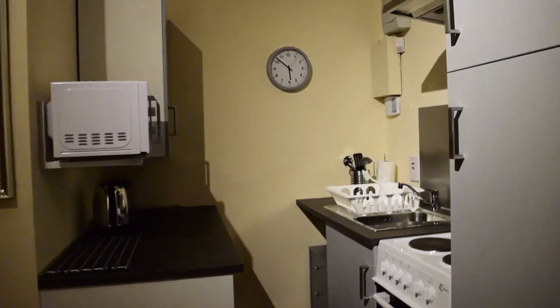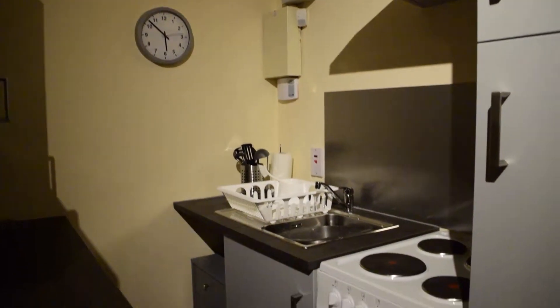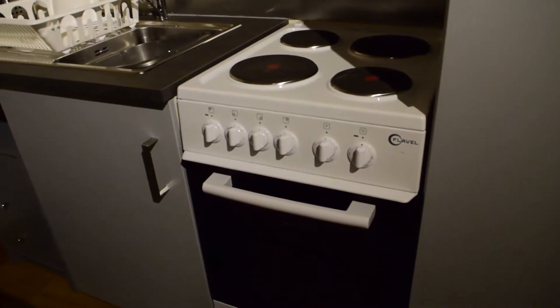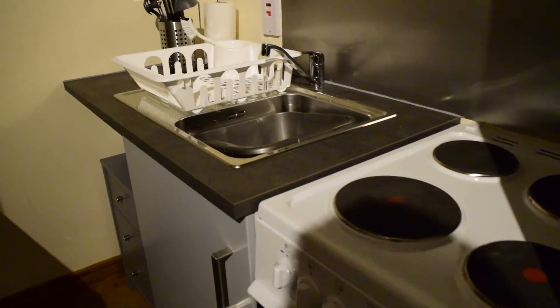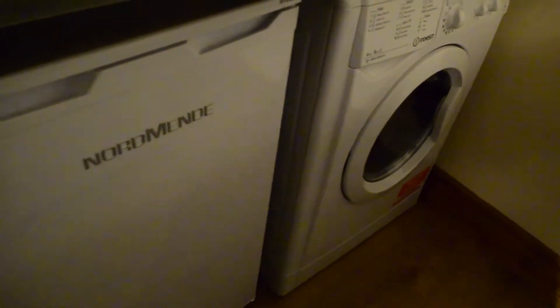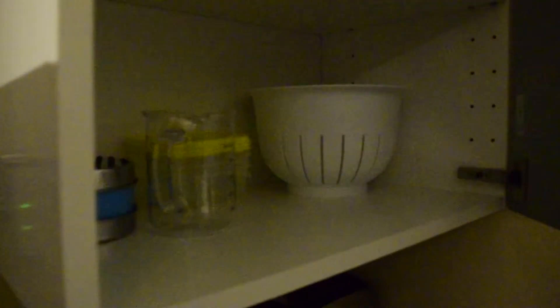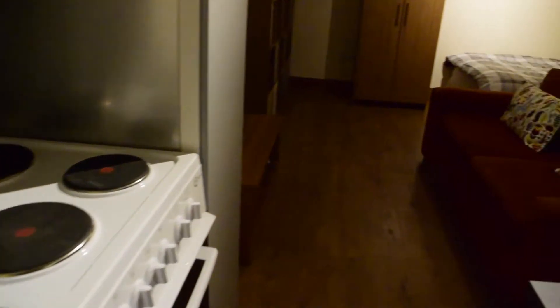Over here you will find the kitchen, and the kitchen is fully equipped. On this side you have the oven and the stove, the sink, and then over here you will see the washing machine and dryer. Fridge and freezer. The kettle, toaster, and microwave as well. You also have pots and pans, cutlery, and pretty much everything that you will need. Everything is brand new.